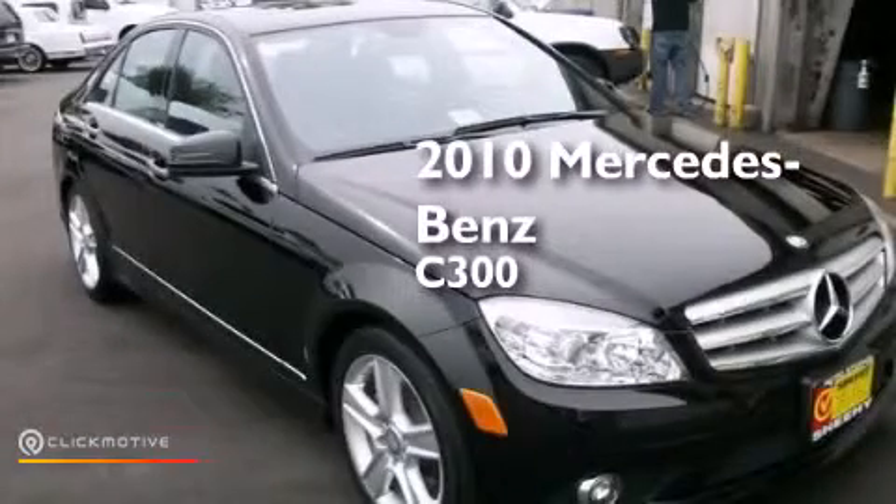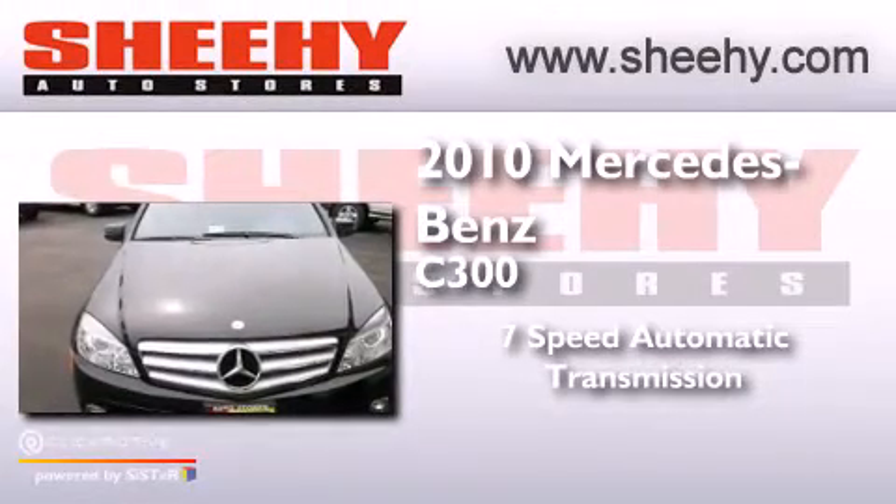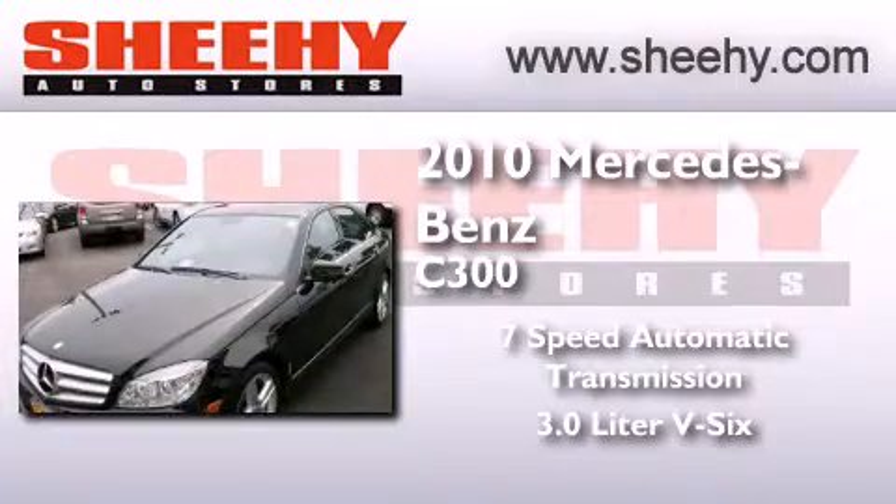This is a 2010 Mercedes-Benz C300. This four-door sedan has a seven-speed automatic transmission and a 3.0-liter V6.